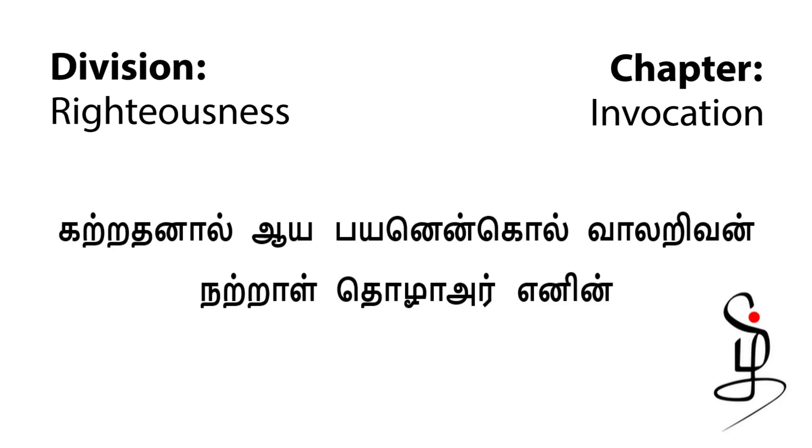I will be ending with a Thirukural: 'Katradanal aaya payanen kol, wala ravin, natra tolaar eni' — which means if you are the most educated person or the wisest man in the entire world and you are not worshipping or respecting your God, then your wisdom is worth nothing.